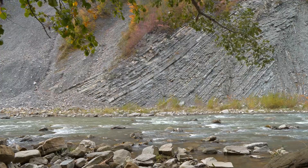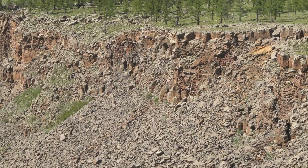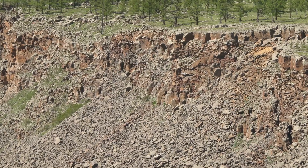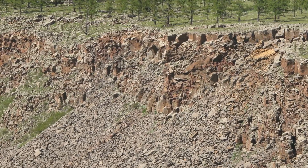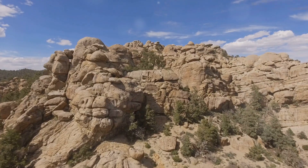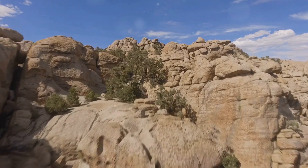Metamorphic rocks, in turn, can be uplifted and exposed at Earth's surface. They too will be subjected to weathering and erosion, with their broken-down pieces contributing to the formation of new sedimentary rocks. And so the cycle continues — an endless dance of creation, destruction, and rebirth.